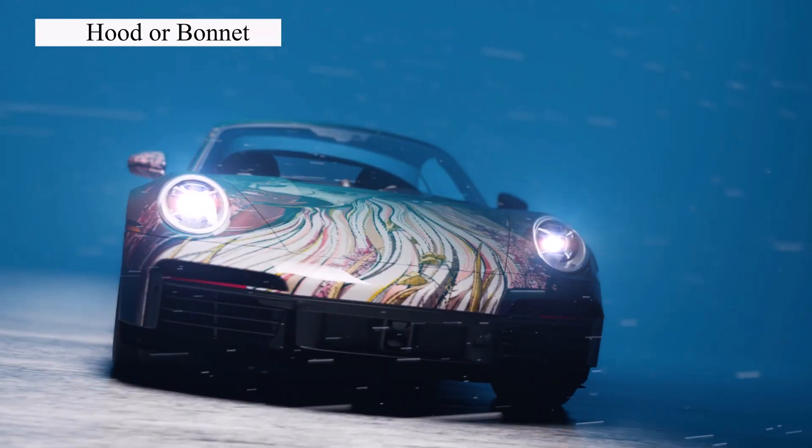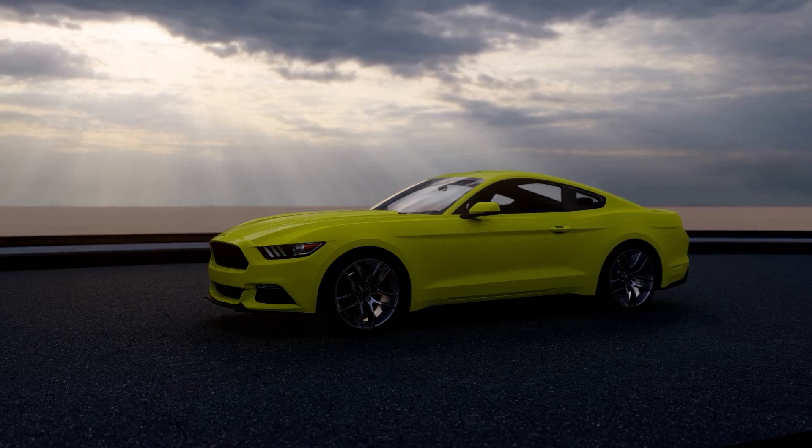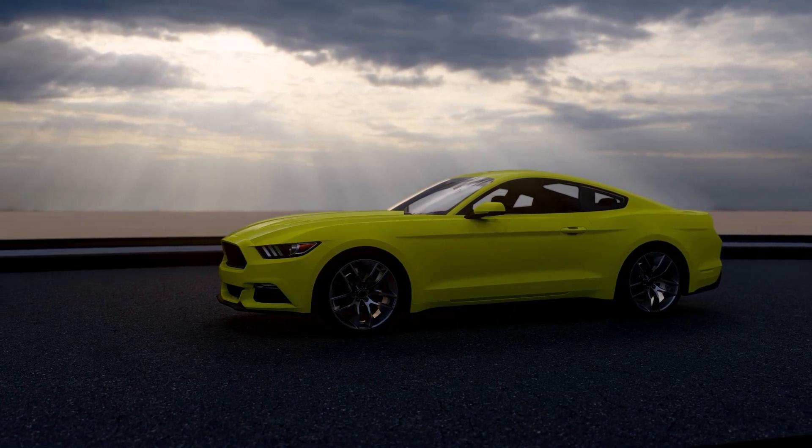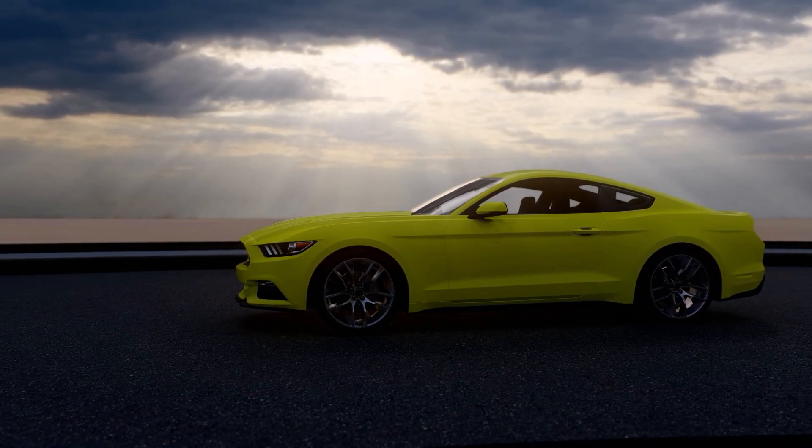Next, we have the hood or bonnet. You know that metal cover at the front? That's the hood, or bonnet in some places. It protects the engine, battery, and more. It's like a shield for your car's vital organs.